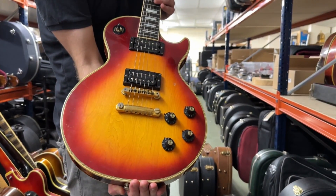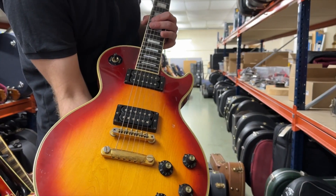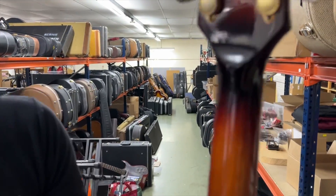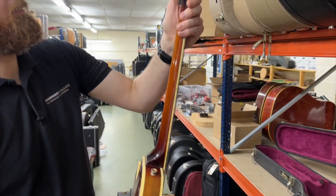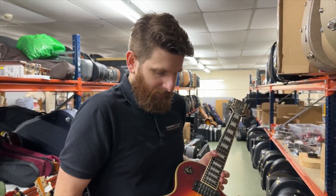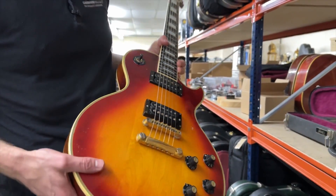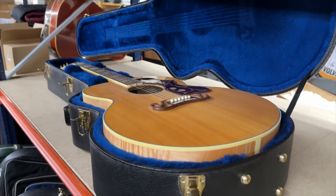Cherry sunburst is a lesser-spotted finish for Les Paul Customs - I've actually seen more white ones and we've sold more black ones, so this is a nice example. However, it has had a neck repair with some refinishing; it's been really well done, a really professional job - hard to pick out that neck repair. We've also got a replaced bridge tunamatic and the pickup covers have been removed, but everything else is all good including the case. A nice players example.